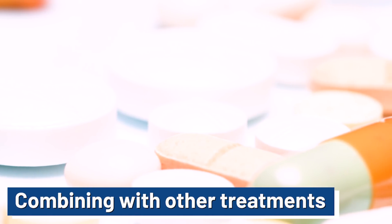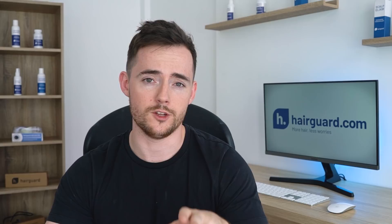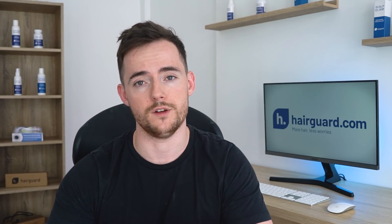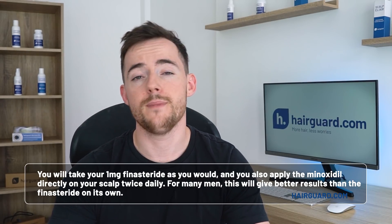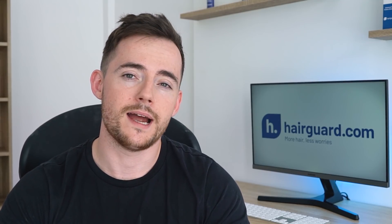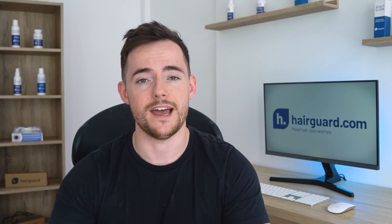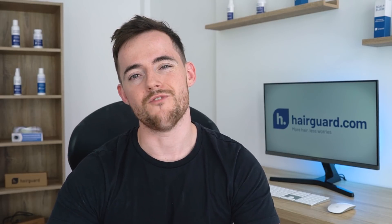And the answer is yes. So if you end up going to a nice fancy hair loss clinic, the first thing that they'll be looking to do is sell you a hair transplant. But if they see that you're not a suitable candidate for a transplant, or if you can't afford it, there's a good chance that they'll put you on a combination of oral finasteride with topical minoxidil. So that means that you take your 1mg finasteride as you typically would, and then you'll also apply minoxidil directly to your scalp twice daily. For many men, this will actually give better results than using finasteride on its own, though the difference usually won't be spectacular. But bear in mind that the topical minoxidil is a bit of a hassle.